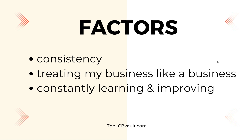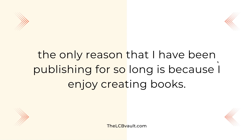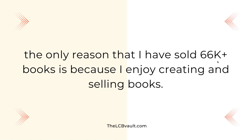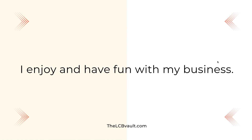But the biggest factor out of all of them is enjoying the process. This is a massive one — this is going to be the difference in whether you succeed or you don't succeed. If you're running a business that you don't like and you're just doing it trying to create income, you're going to find it hard to see results. The only reason I have been publishing for so long is because I enjoy creating books. The only reason I have made 4,000 plus books is because I enjoy creating them. The only reason I have sold 66,000 plus books is because I enjoy creating and selling books. The key factor that has helped me with publishing low content books is the fact that I enjoy and have fun with my business.